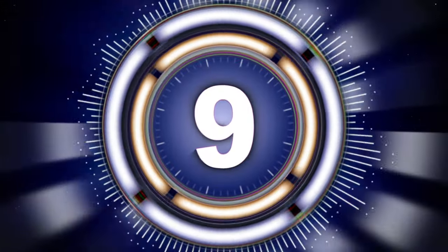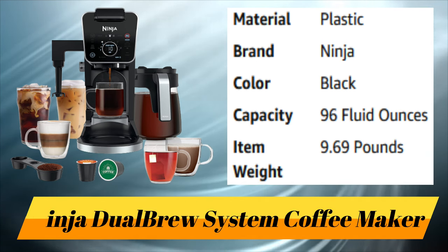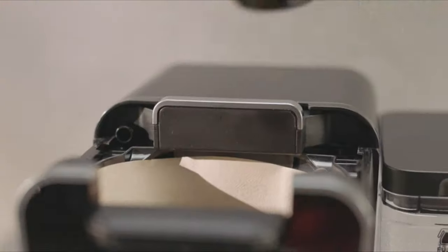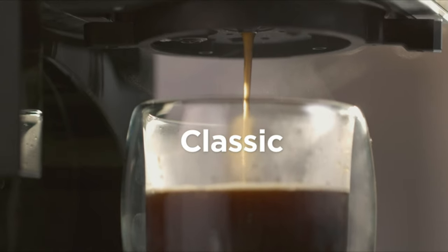Number 9: Ninja DualBrew System Coffee Maker.